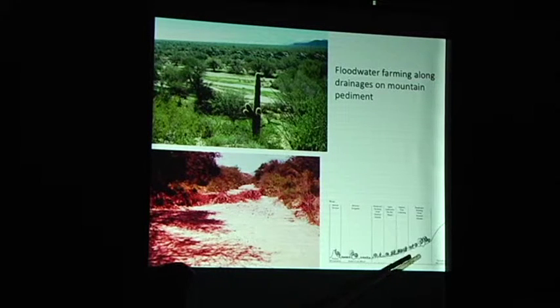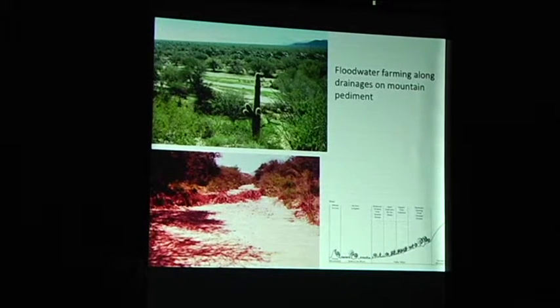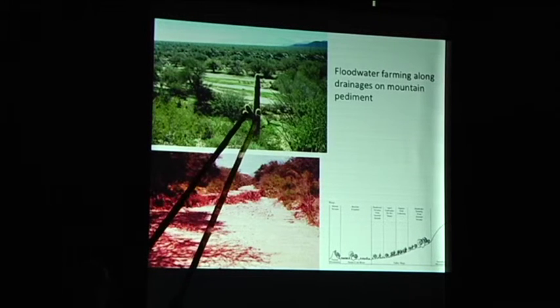Now we're going back up to the final zone, and people have floodwater farming again where the drainages come out from the mountains over the pediment — the bedrock. The water table is kept high, and people have floodwater farming again. This is part of the Marana community, and again we're using an ethnographic floodwater diversion. So we've gone through the whole area: people aren't just living on the river. They are living everywhere and producing something throughout the basin, from mountains to mountains.